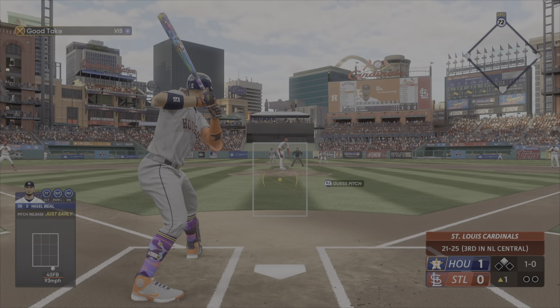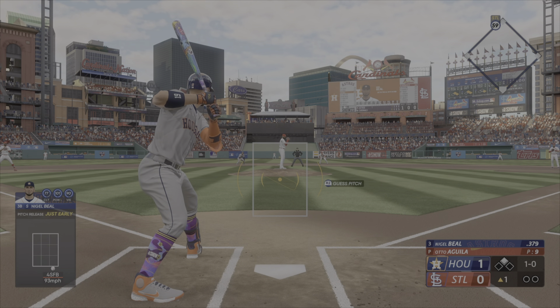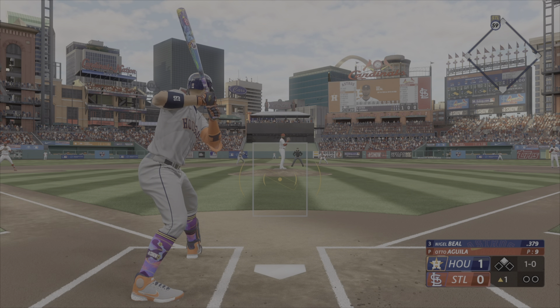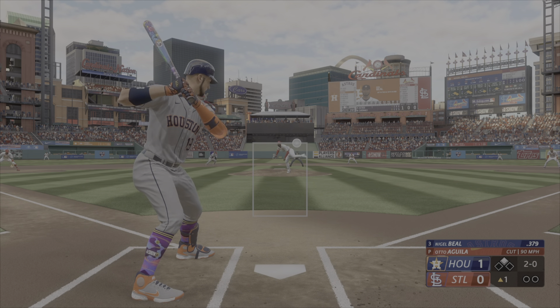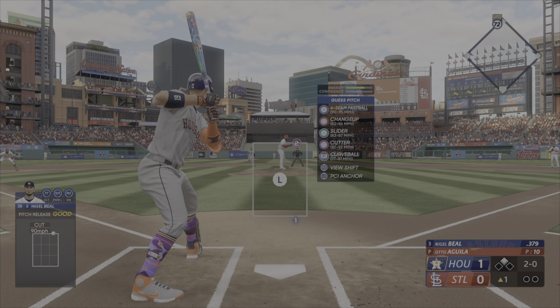Oh, here we are — third time through the order, and this is where we see the OPS jump. Here's the pitch. The runner breaks for third, hit the other way, and that's a base hit. The run comes in to score from second. It's 5-1. Back against the wall with two strikes but found a way.